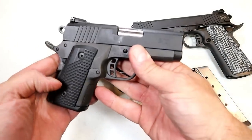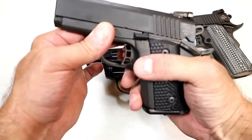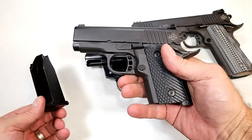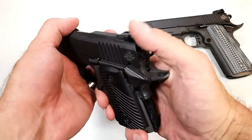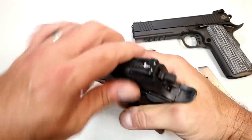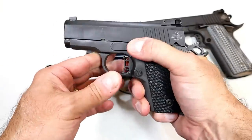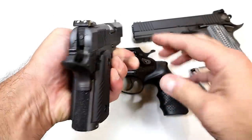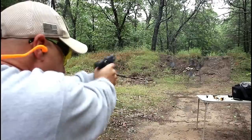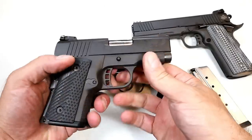Over here we've got the Rock Island BBR 3.10 — it's a subcompact 45 ACP 1911 with a 10 round double stack magazine. With 11 rounds in the firearm it weighs just over 42 ounces, so it's a beast. It also has that same single action trigger pull, and it has a ported slide and barrel — you can see that right there. Adjustable rear sights. It's thick, it's stout, but it gets the job done. I don't know many manufacturers that produce a subcompact double stack 1911 in 45 ACP, but Rock Island does with this BBR 3.10.